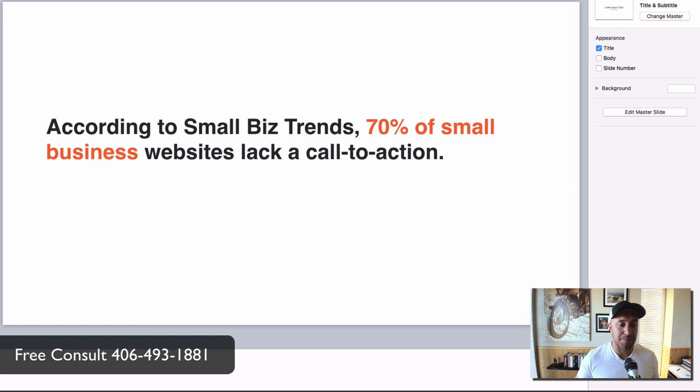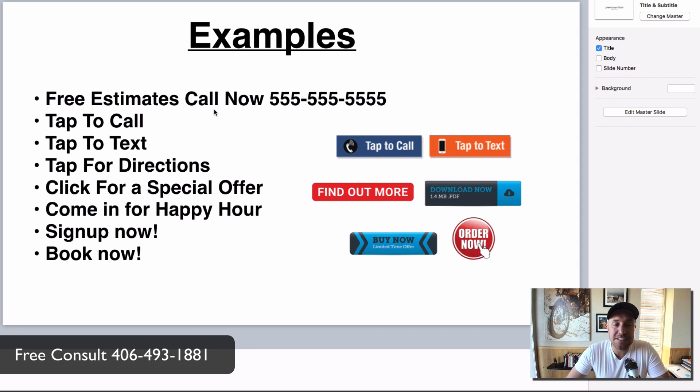According to Small Business Trends, 70% of small business websites lack a call to action — your website probably does too. There's even a whole book on this called 'Don't Make Me Think.' My favorite example: 'Free estimates — call now — phone number.' That's it. Don't just put your phone number — put words that tell people what to do: 'Tap to Call,' 'Tap to Text.' Your clients are like your kids — knowing they need to do something doesn't mean they'll do it.